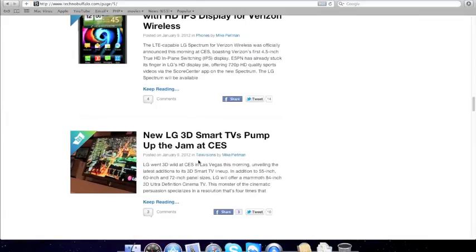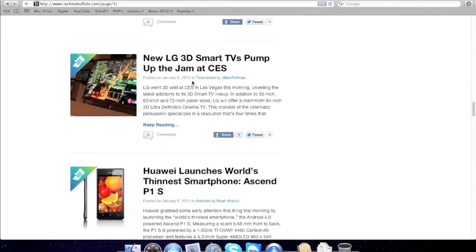The new LG 3D Smart TV pumped up at CES. This is like the new 3D — you can use any glasses with a massive screen: 72-inch 3D panels and 84-inch cinema 3D, so you can use those cinema glasses with passive 3D.